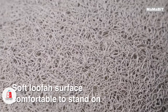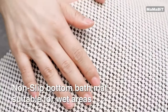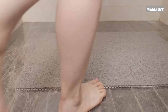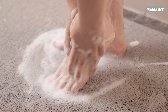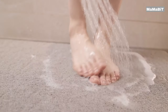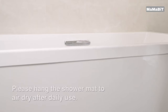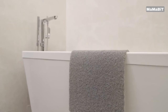This mat protects your tub without the need for damaging suction cups, making it perfect for refinished or delicate surfaces. Crafted from high-quality PVC, this mat offers a comfortable, textured surface that's gentle on your feet while providing excellent slip resistance. It's an essential safety feature for homes with children or elderly residents, and suitable for both residential and commercial settings. The mat is soap-scum resistant, quick drying, and won't leave residue on your tub.